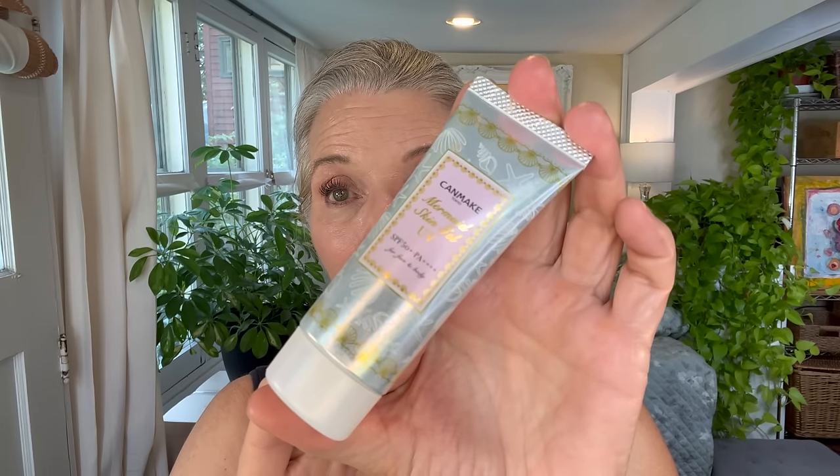Another untinted SPF that I have repurchased many, many times and this one is quite affordable — this is the Can Make Mermaid Sun Gel. This is my favorite Asian SPF. It is a Japanese formula, it is hybrid, and it does use the advanced European filters. I love this. You can buy it on Amazon. It is super travel-friendly and very, very affordable.